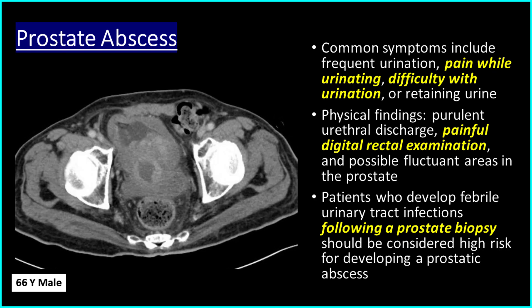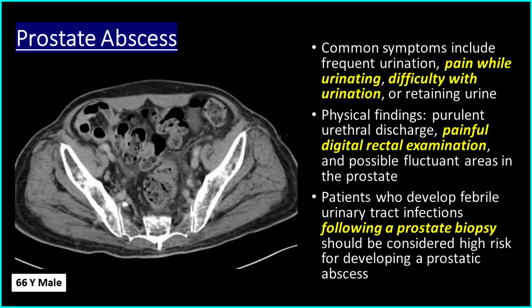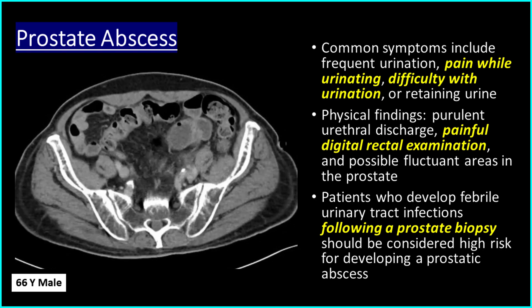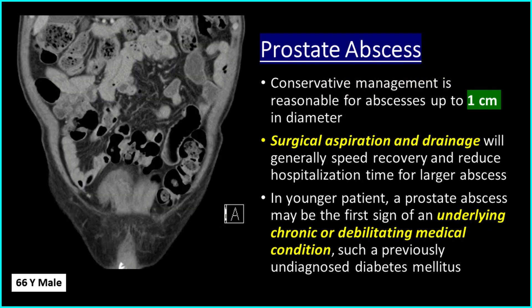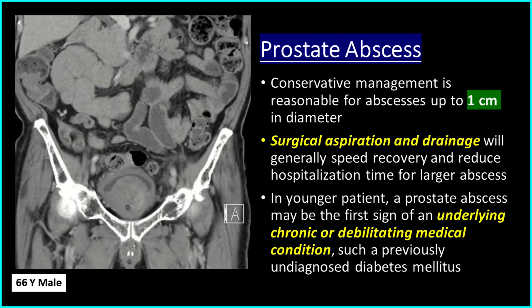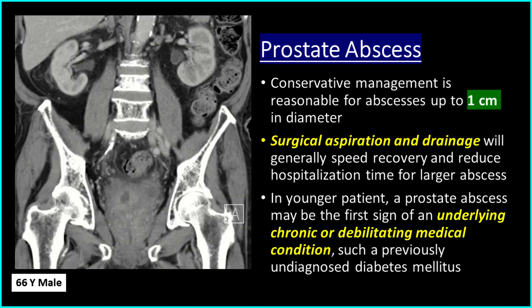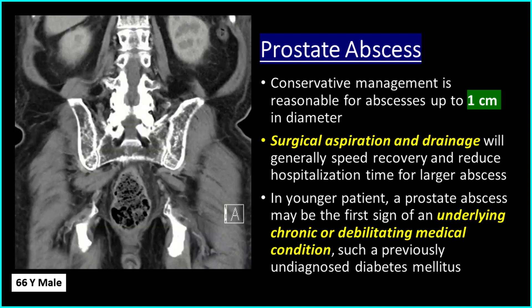Patients who develop febrile urinary tract infections following a prostate biopsy should be considered high risk for developing a prostatic abscess. Conservative management is reasonable for prostate abscesses up to 1 cm in diameter. Surgical aspiration and drainage will generally speed recovery and reduce hospitalization time for larger abscesses.